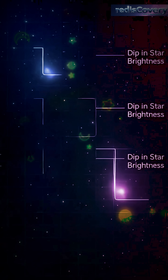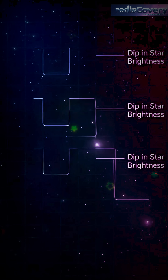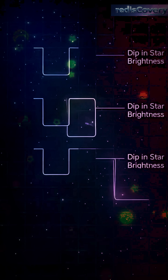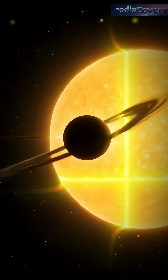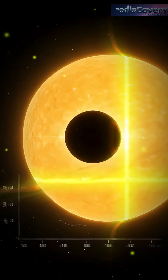It stared at 150,000 stars nonstop, searching for tiny dips in brightness. Each dip could mean a planet passing in front of its star — a method called the transit method.